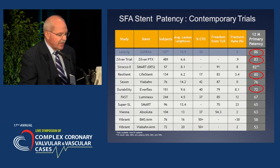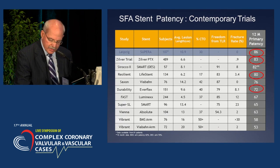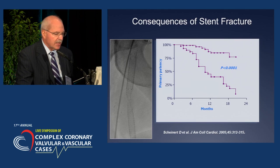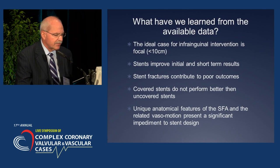Looking at contemporary SFA trials — Zilver, Scirocco with DES, the Resilient, and the Lifestent — you get a sense of where we are with both non-drug-eluting and drug-eluting stents. Regarding consequences of stent fracture, this may be one of the reasons Scirocco didn't do better — it may not have been just the drug elution or pharmacologic therapy chosen, but rather stent design features.